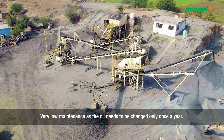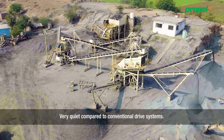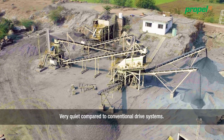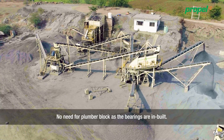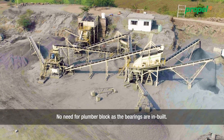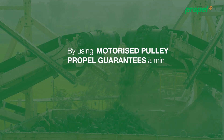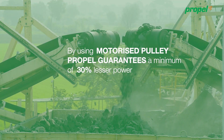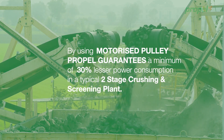Very low maintenance as the oil needs to be changed only once a year. Very quiet compared to conventional drive systems. No need for plumber block as the bearings are in-built. By using motorized pulley, Propel guarantees a minimum of 30% lesser power consumption in a typical two-stage crushing and screening plant.